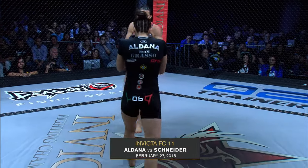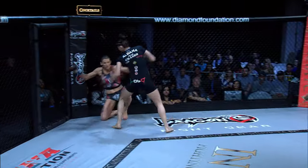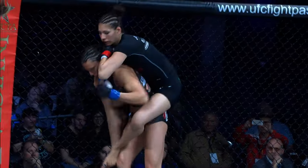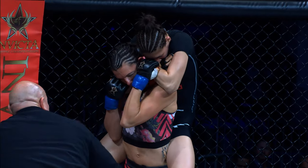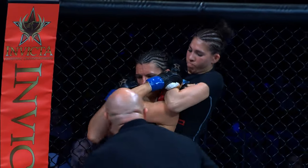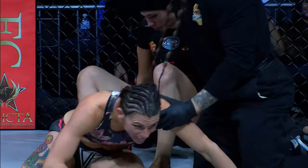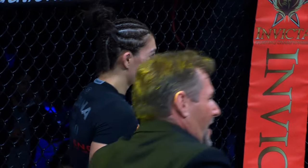Aldona has a pretty significant crowd advantage, though this is actually Colleen's hometown. A little stumble from Colleen there — able to recover for the time being, but she gives up her back. Aldona takes it, tries to get a hook in, and now she does. She's working a rear naked choke. It looks like it's underneath her chin. Schneider playing it calm and cool, trying to peel the hand away. Aldona pushes back, getting to the ground for a little more leverage. Irene Aldona gets it done. Colleen Schneider forced to tap. Victory by rear naked choke for Irene Aldona.